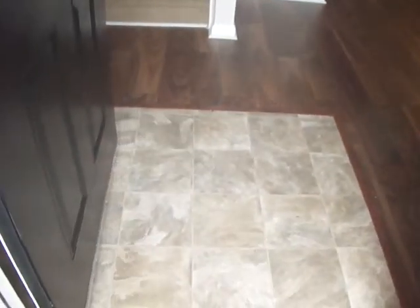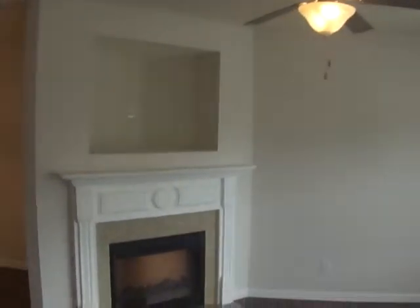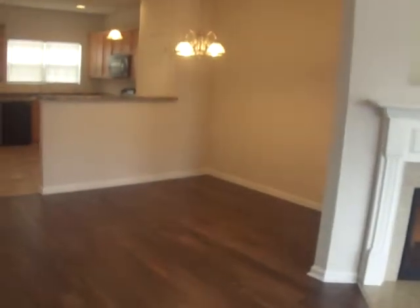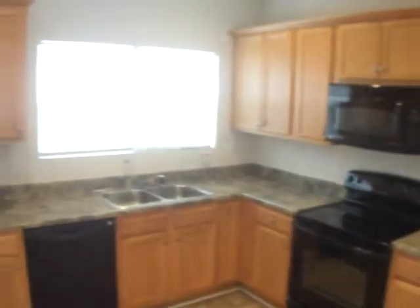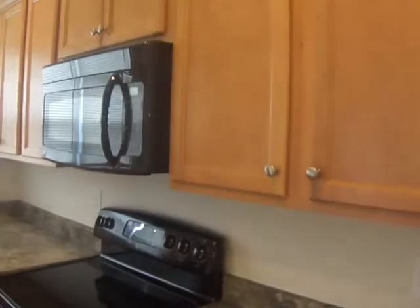Here at the entryway we have vinyl in the landing area, laminate hardwood floors in the living room and dining room. Dining area and the kitchen.